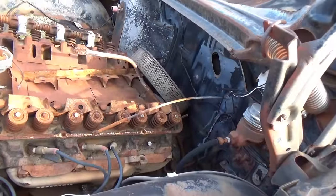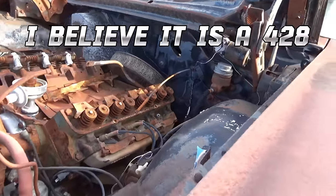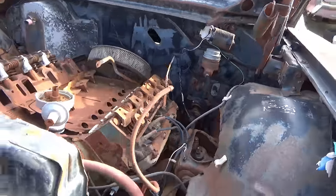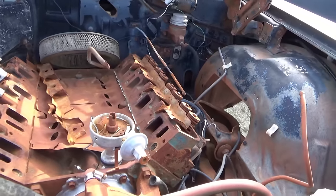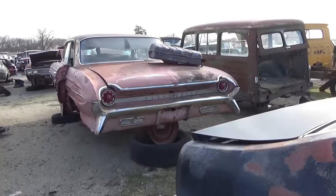Now this is not a 289 — I know that much. Not sure what engine this is, you guys — it's wide. That's neat. Oldsmobile. Some of these cars I don't ever remember seeing — it's my first time to see some of these.